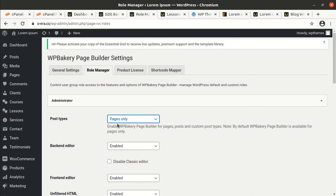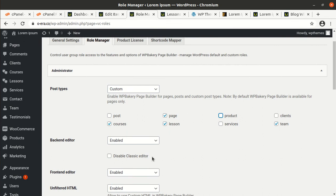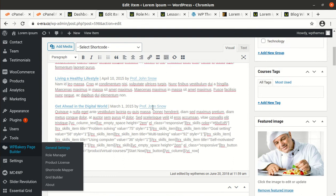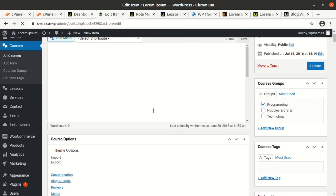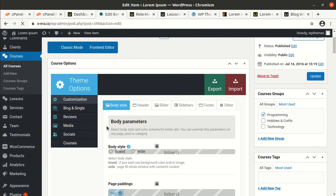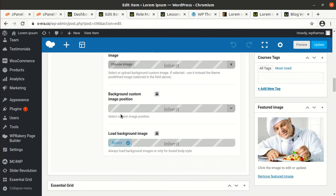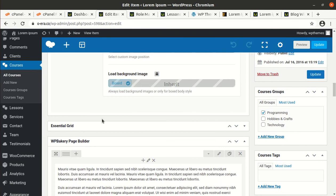To fix this, go to the general settings of WP Bakery Page Builder. Go to the Role Manager and you will find it is set to Pages Only. You can choose Custom and then enable Lessons, Products, and Courses from this interface. Just hit Save Changes and now the page builder should work on this page — just refresh. This is an important step: don't miss this, because if you want to use Visual Composer you have to enable that option. Now it is enabled and you can use all the options of Visual Composer.